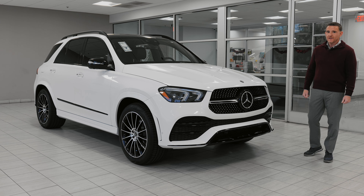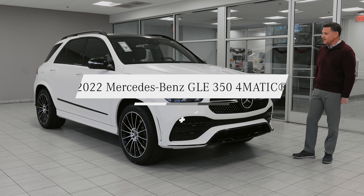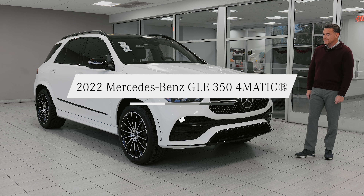Welcome back to Mercedes-Benz Arrowhead. My name is Nick Russo here at the Big A, and it's my pleasure to show you this 2022 — very, very hard to find right now — GLE 350.